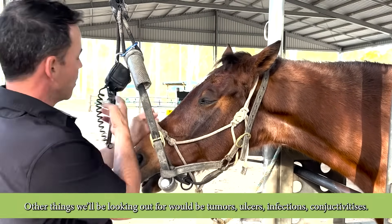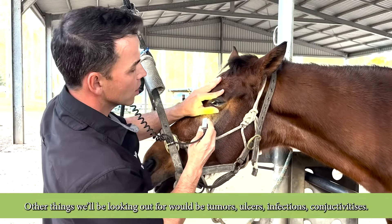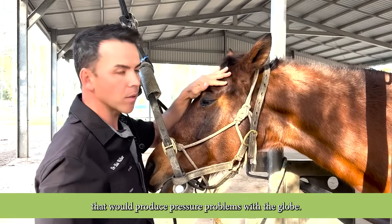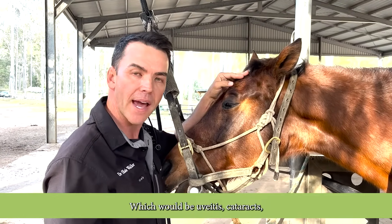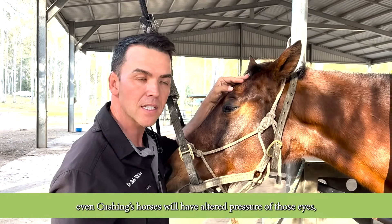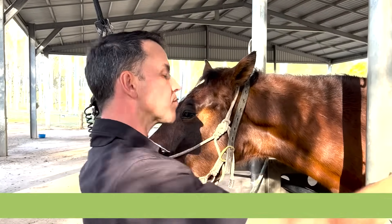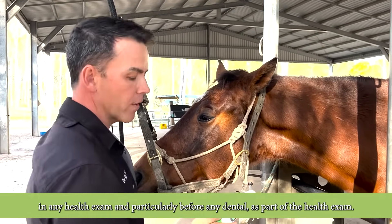Other things we'll be looking out for would be tumours, ulcers, infections, conjunctivitis, scars, and any conditions of the eye that would produce pressure problems with the globe — such as uveitis, cataracts. Even Cushing's horses will have altered pressure of those eyes, and glaucoma. It's for this reason that I have instituted using intraocular pressure testing in any health exam and particularly before any dental as part of the health exam.